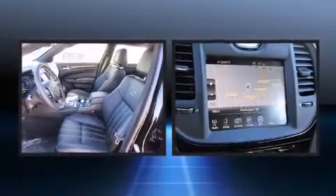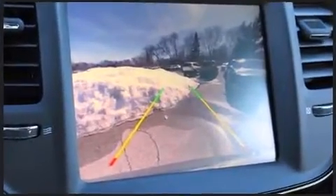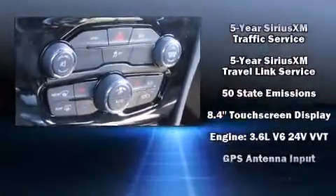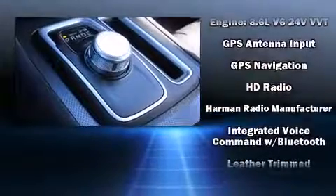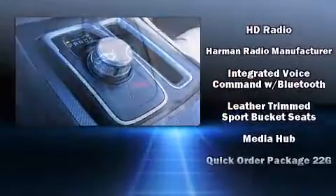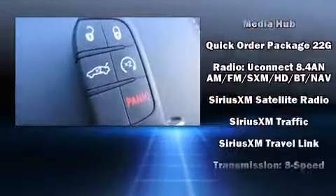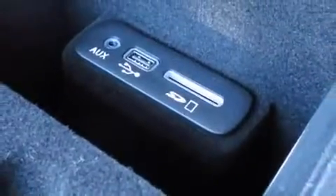Chrysler ensures the safety and security of its passengers with equipment such as dual front impact airbags with occupant sensing, head curtain airbags, traction control, brake assist, a panic alarm, and four-wheel disc brakes with ABS. This car was designed with safety in mind, allowing you to drive with even greater assurance.